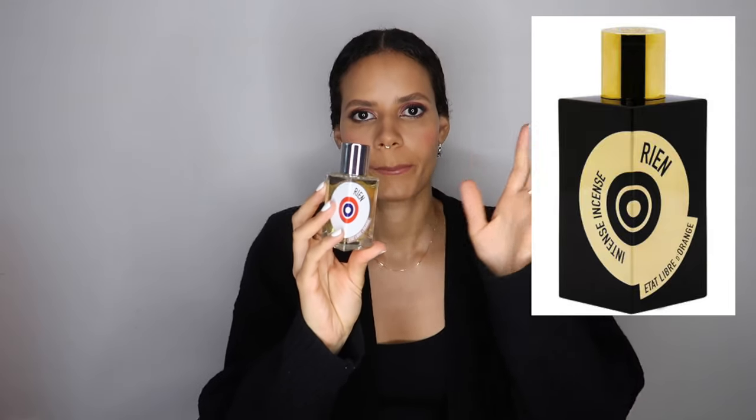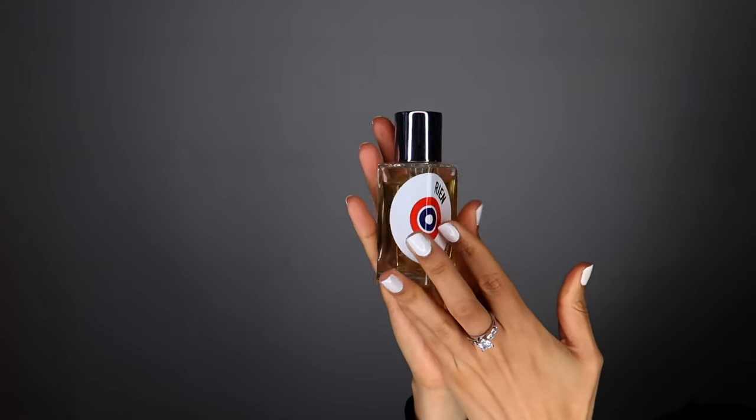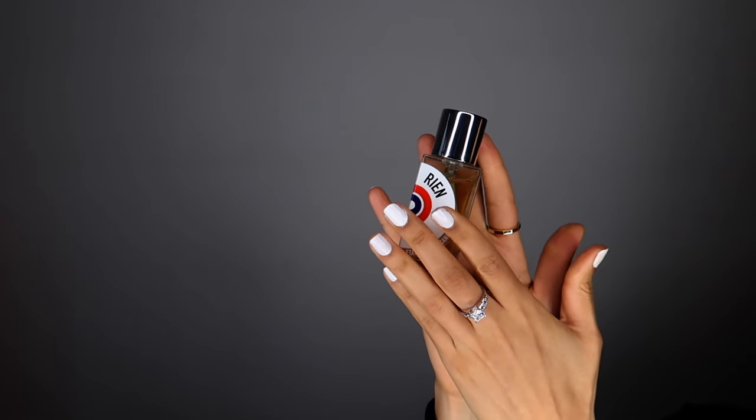I get lots of compliments on this fragrance as well. It's just really unusual. There's also the incense version — Rien Intensif — which is this plus a hefty incense, and that's just a bit too much for me. I find that Rien itself is already a lot — it's good, it's good enough. I can stop there.